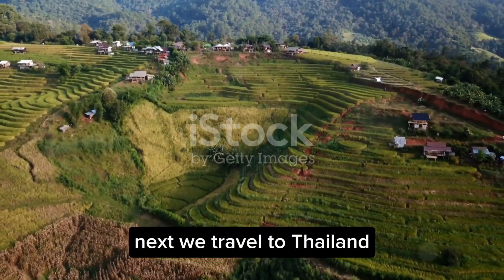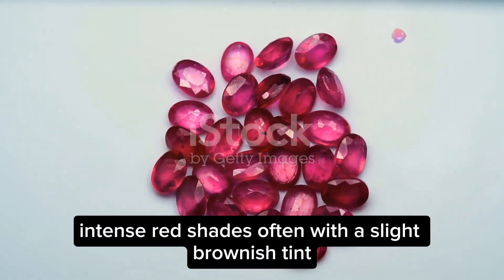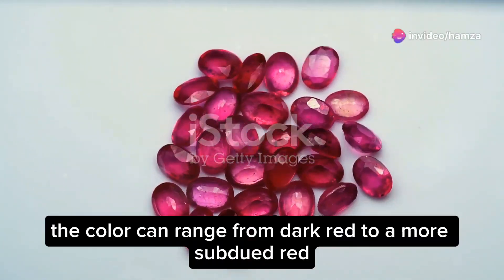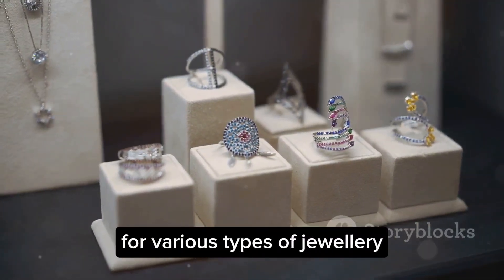Next, we travel to Thailand, where Thai rubies are mined. These rubies are known for their deep, intense red shades, often with a slight brownish tint. The colour can range from dark red to a more subdued red, making them a versatile choice for various types of jewellery.